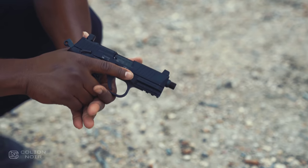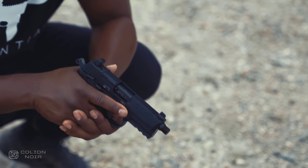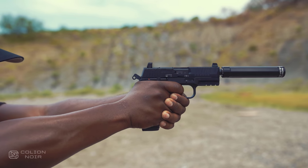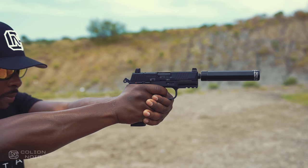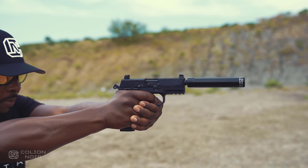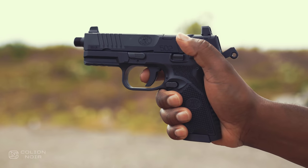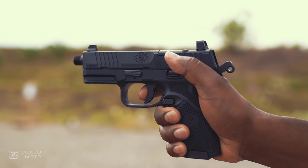The biggest difference between the 502 Tactical and 509 Tactical is the action — it's a hammer-fired single action gun. Though I've seen it done, it's really hard to screw up the trigger feel on a single action gun, and the 502 Tactical is no exception. I honestly think it's a better trigger than the one on the 509 Tactical. It's just a cleaner feeling trigger to me. And I like the trigger feel on the 509 Tactical, so that's saying something.